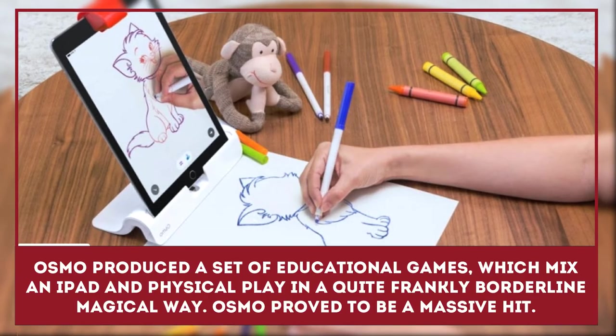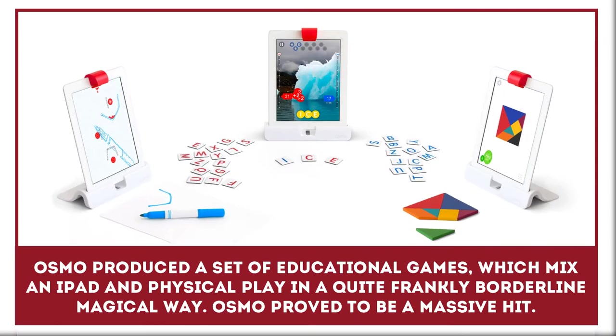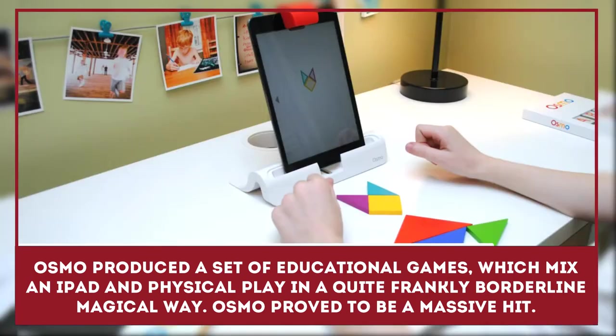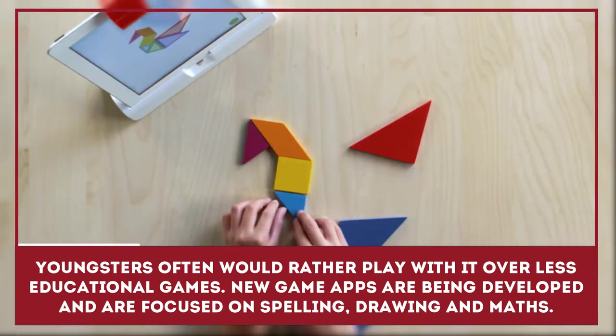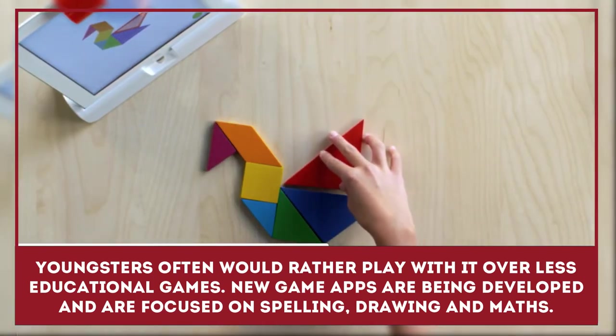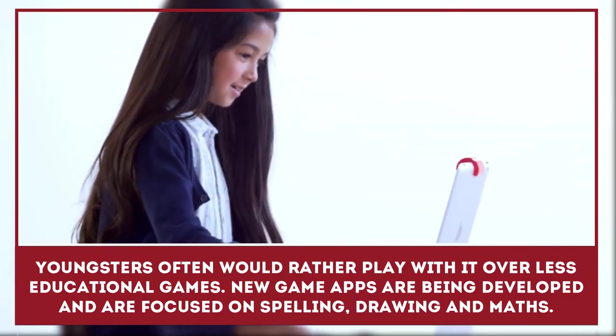Osmo produced a set of educational games which mix an iPad and physical play in a quite frankly borderline magical way. Osmo proved to be a massive hit with youngsters aged 4 to 12 who would often rather play with it than less educational toys and games. New game apps are being developed and include ones focused on spelling, drawing, math, and physics.